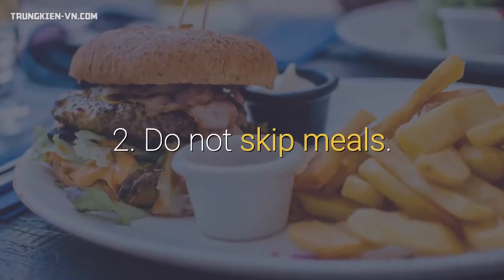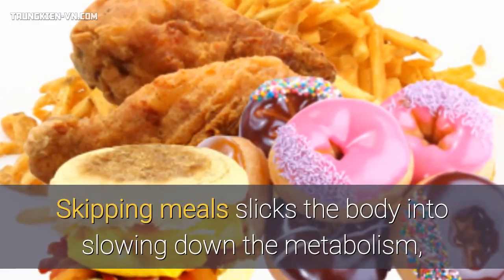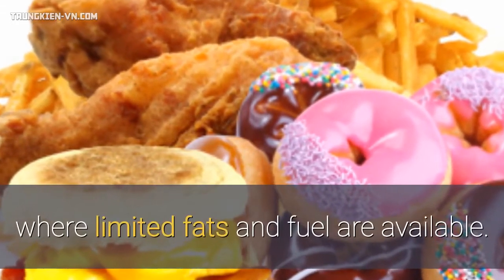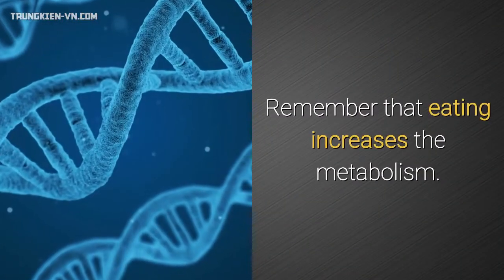2. Do not skip meals. Skipping meals tricks the body into slowing down the metabolism, attempting to conserve calories during a period where limited fats and fuel are available. Remember that eating increases the metabolism.